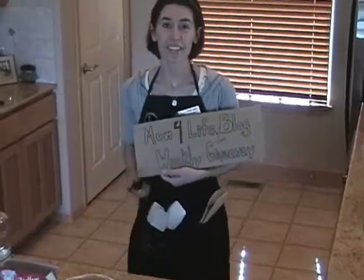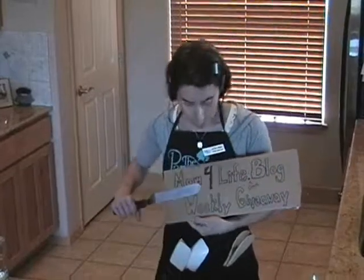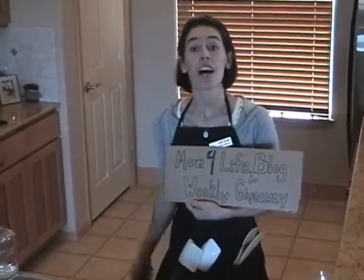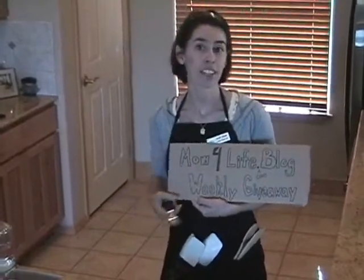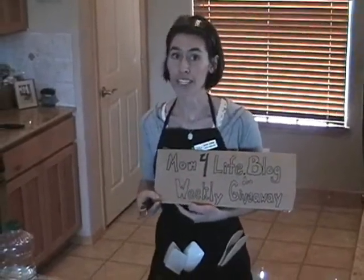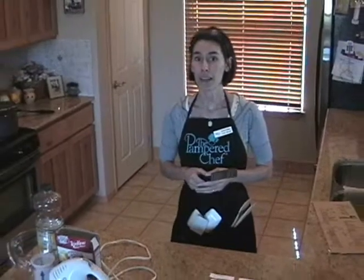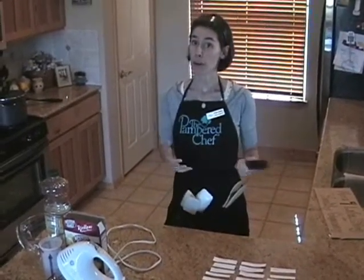Welcome back. This is the third weekly giveaway for the momforlife.com vlog giveaway. I invite you to check it out and be sure to sign up for our newsletter in the upper left-hand corner of the blog so that each week you can get these reminders for free right in your inbox. Today we're finding out who our winner is out of the 29 of you that emailed five of your closest friends and me about the giveaway.